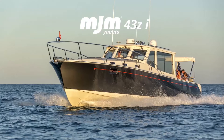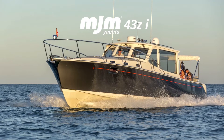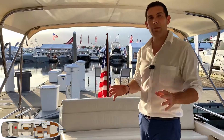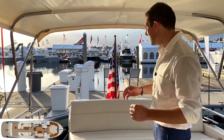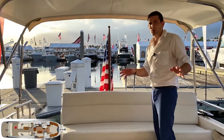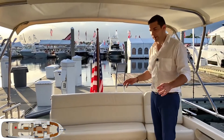We also have the Zi, which is the inboard version, and they will have the IPS500 or IPS650. Let me take you on board this boat. There are hundreds of great things I could tell you about this MJM 43, but let's start with the cockpit.